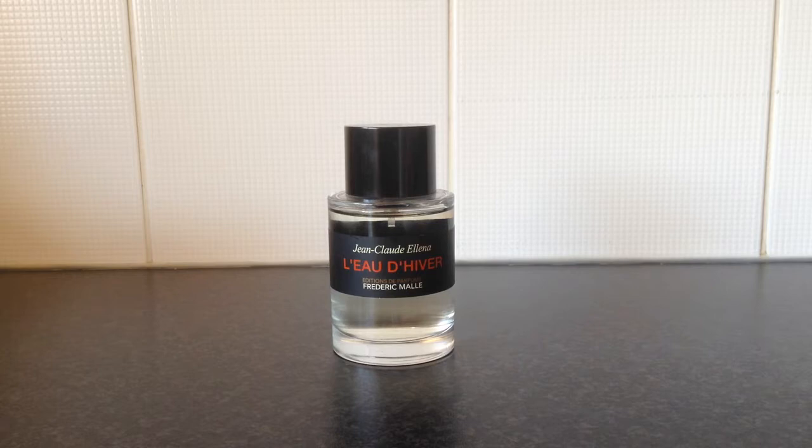Hello guys, Greg here from FragranceSamplesUK.com. Thank you for tuning in. Today I wanted to shine some light on the fantastic house of Frederic Malle. If you're not familiar with Frederic Malle, he's not actually a perfumer — he's a brand owner who works with the best perfumers from around the world to create amazing fragrances for his house.